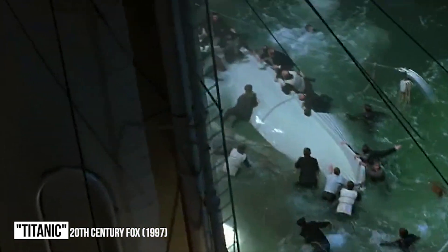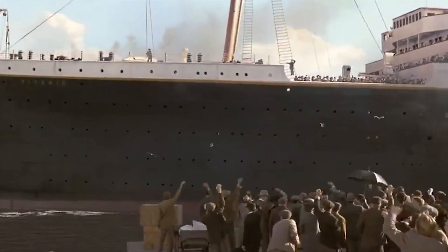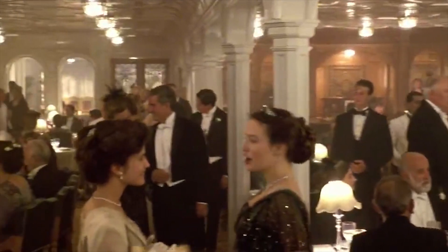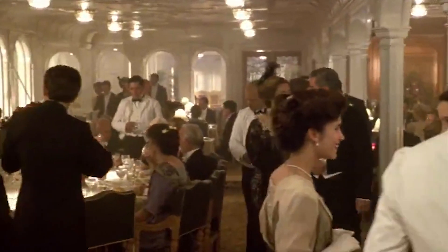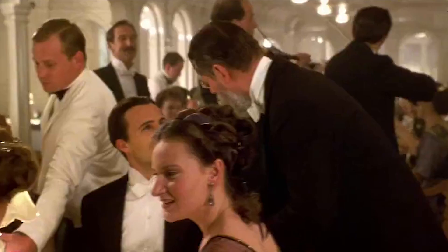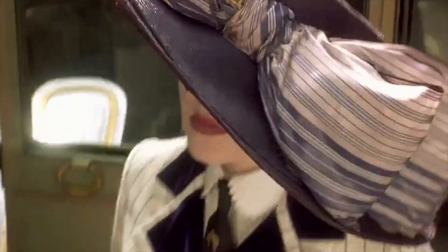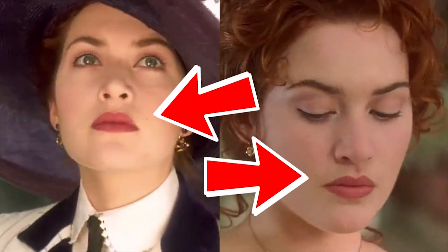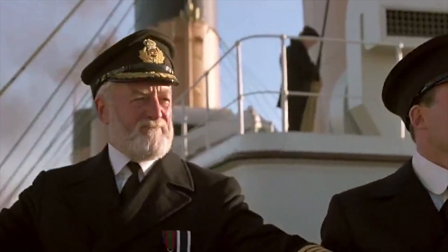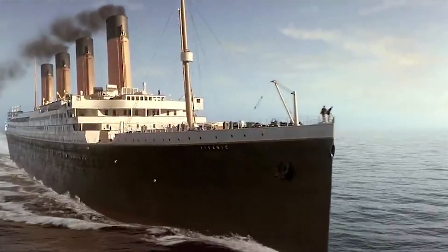Titanic: the epic disaster movie has grossed a humongous $2.1 billion, and with a budget of $200 million, the filmmakers must have known it was going to be a success, which makes this mistake all the more baffling. Only one side of the Titanic was recreated for the movie, which meant that any time the other side had to be depicted on screen, the image had to be flipped. That resulted in a number of very obvious inconsistencies, such as Rose's beauty spot moving to the other side of her face. Building just a small portion of the other side of the ship could have fixed this, but the filmmakers were just too cheap to do it.